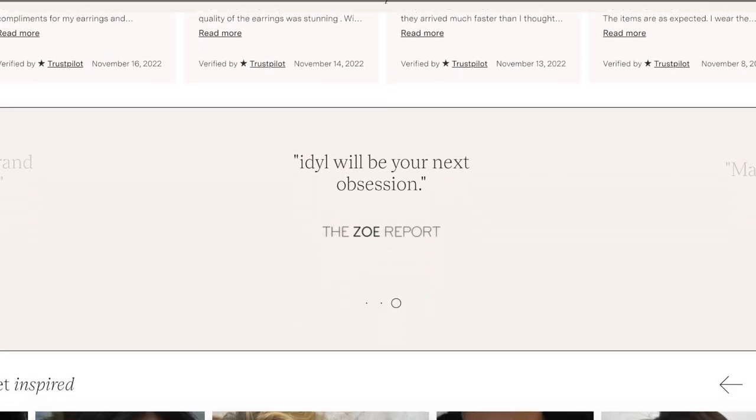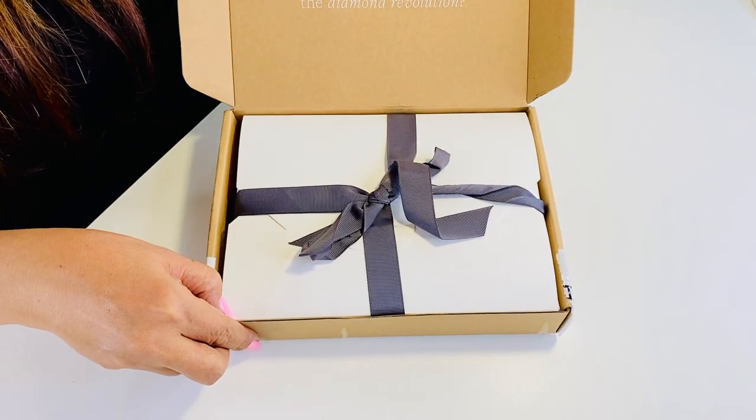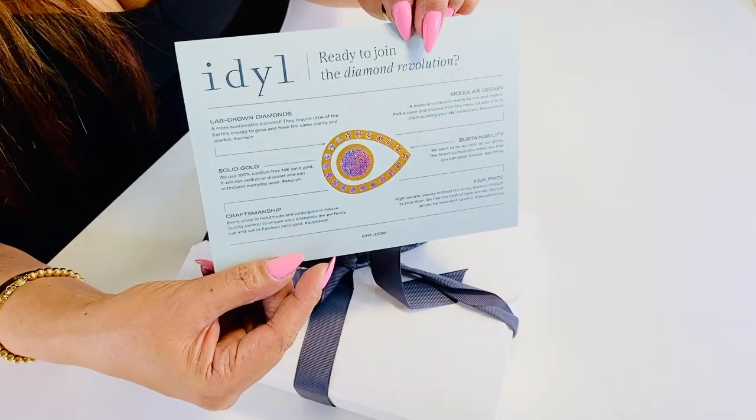Lab-grown diamonds are said to be a sustainable alternative to natural diamonds, which is interesting to me because it's my first time with such. Ideal also uses 100% conflict-free and traceable 14-carat solid gold, so it will not oxidize or discolor and can withstand everyday wear. The packaging is really nice and neat with personal notes, which I do love — it feels very special.